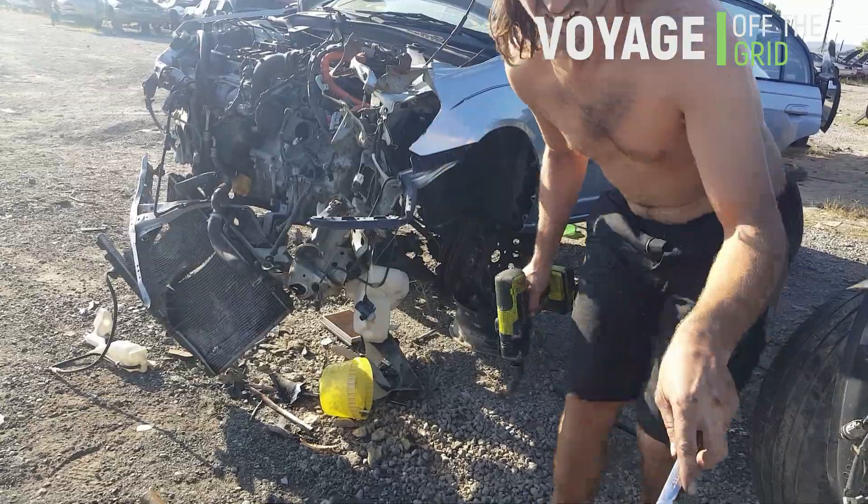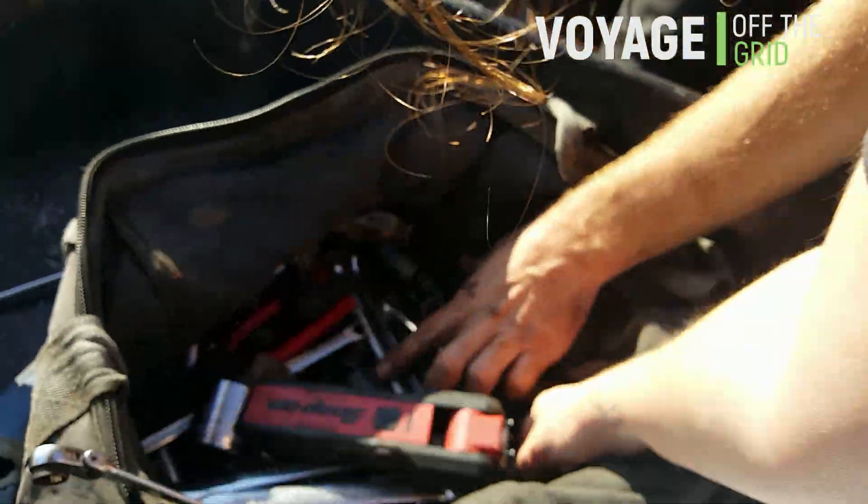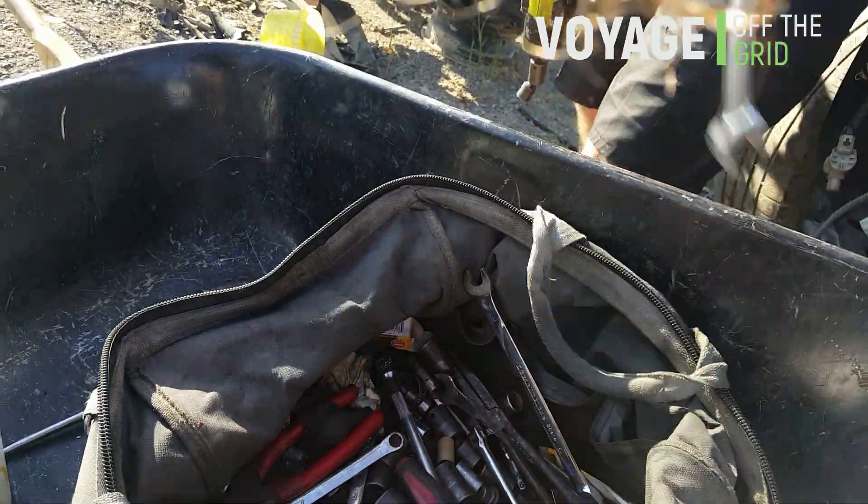Is that a 19mm here? I don't think that's a 19. It's 18 — 18 is the closest we're going to come. 18 will have to work.